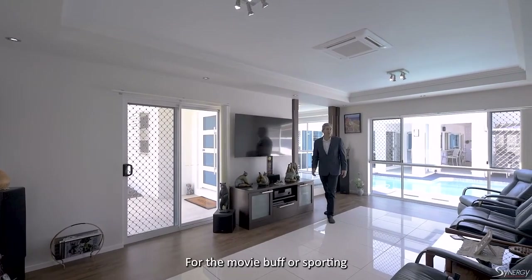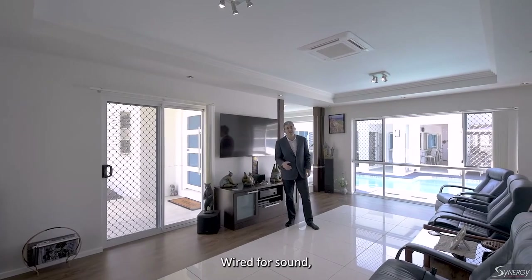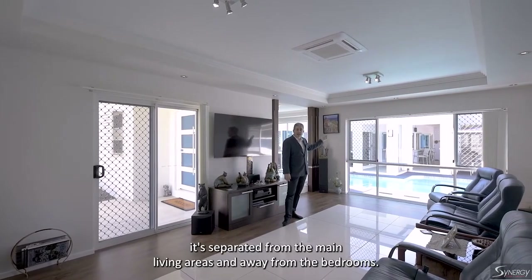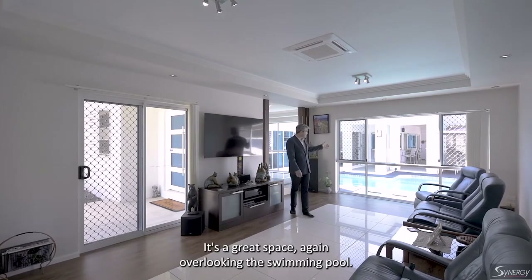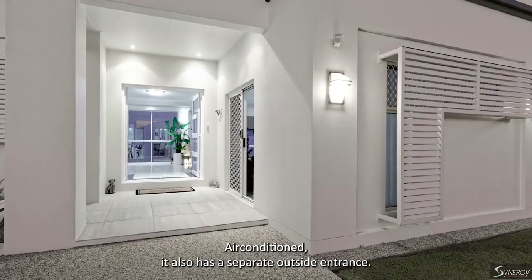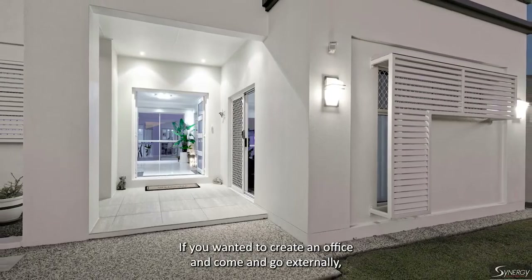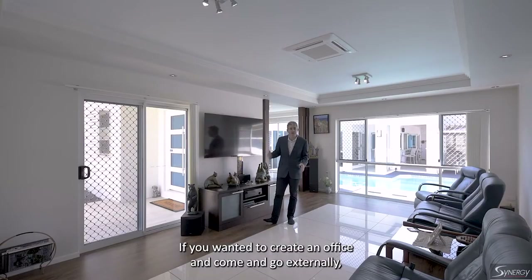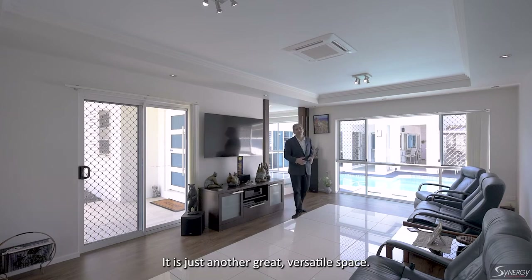For the movie buff or sporting fan, you've got this proper dedicated home theatre, wired for sound, separated from the main living areas and away from the bedrooms. It's a great space. It overlooks the swimming pool when you want to be looking outside, and it's air conditioned. It also has a separate outside entrance — if you wanted to create an office and come and go externally, you can do that as well. Just another great, versatile space.